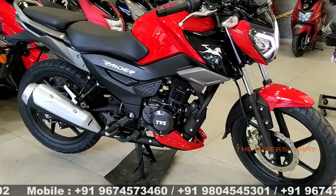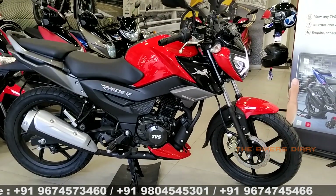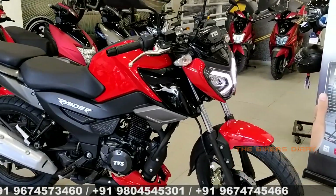First of all, I want to tell you that this bike is available in 4 different color variants, and right now you can see the striking red color variant in front of you.